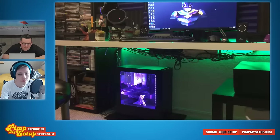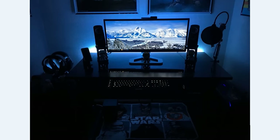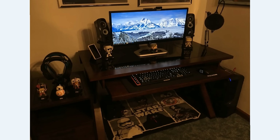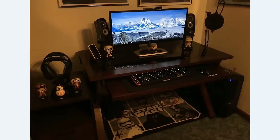Let's go to the next setup submitted by Blake. He wrote a lot — he is from Indiana, he's a freshman in high school, he loves playing video games and watching movies, and that's mainly what he uses his setup for. How old do you think he is? He's a freshman in high school, so maybe 15. Yep, right on the dot. For 15, what do you think of this setup? It's honestly pretty cool.